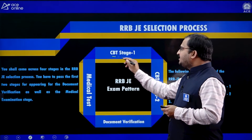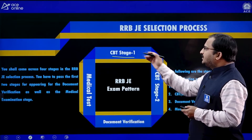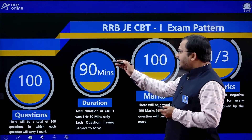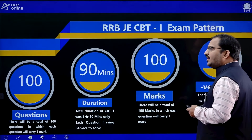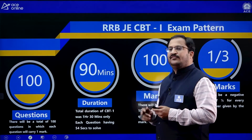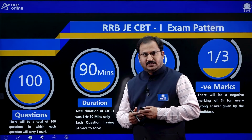Coming to CBT Stage 1, this CBT Stage 1 contains 100 questions, 90 minutes duration, 100 marks, and one-third is the negative marking. For each question, you will be having 54 seconds to answer.